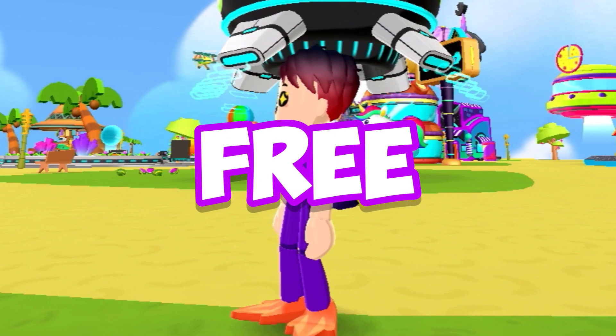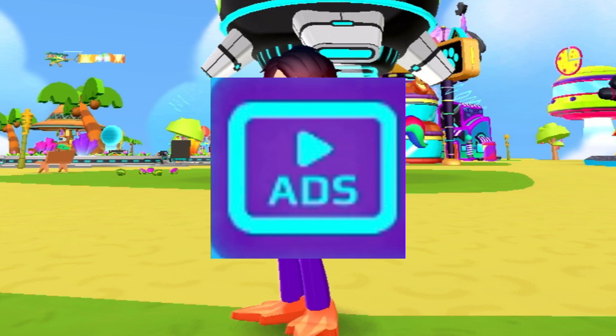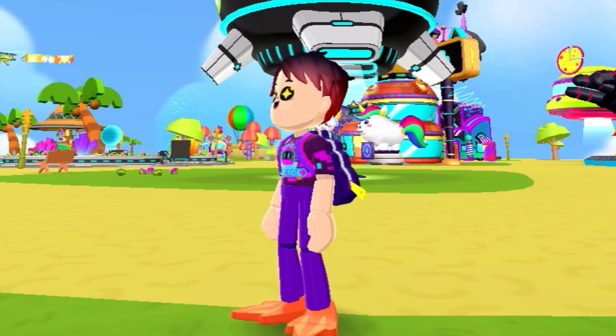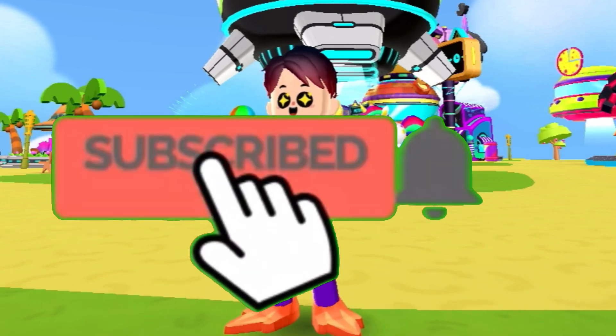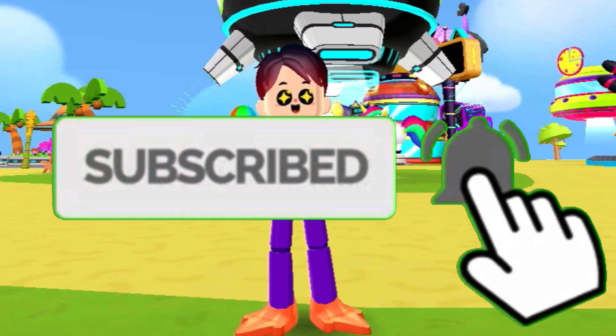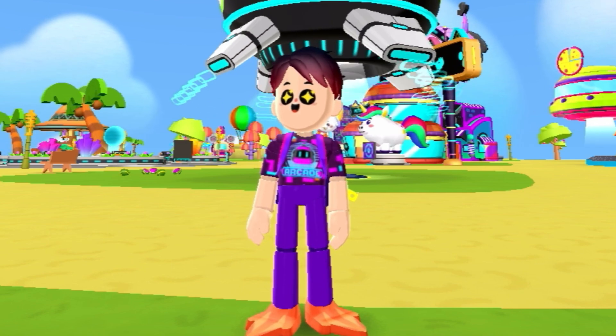That's pretty much it for today's video — we opened up the free PK XD secret boxes. You have to watch an advertisement to get them. Thank you guys so much for watching, make sure to subscribe to my channel, turn on post notifications, like this video. It's me PK XD Boy signing off — see you guys later, peace!